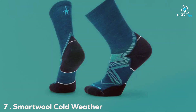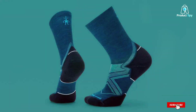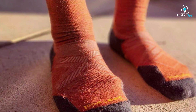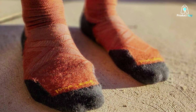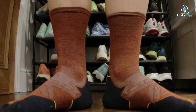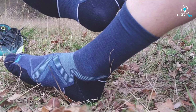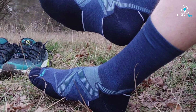Last but not least, we have the Smartwell Cold Weather Crew Sock — our number 7 pick. Your feet are just as important as your hands during cold weather runs, and these socks offer unbeatable warmth and comfort. The design incorporates merino wool, which provides superior insulation while regulating temperature. The crew length offers added coverage to keep your calves warm and protected from the cold. In terms of quality, Smartwell is renowned for their socks — they are made to last, with reinforced heels and toes to withstand the wear and tear of frequent runs. The flat knit toe seam prevents chafing, ensuring a blister-free experience.